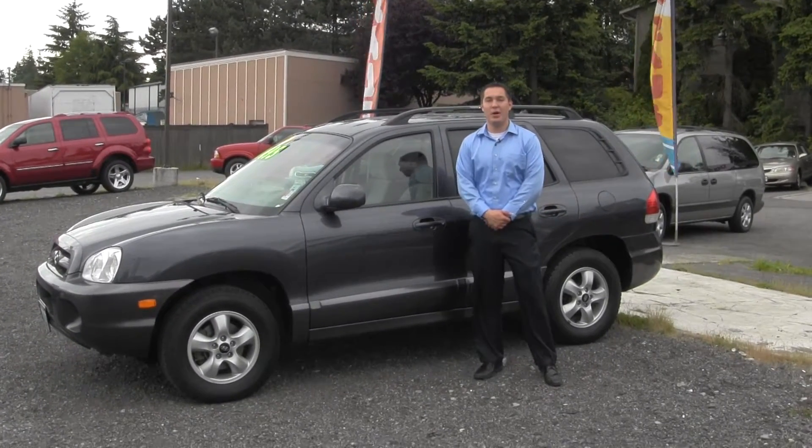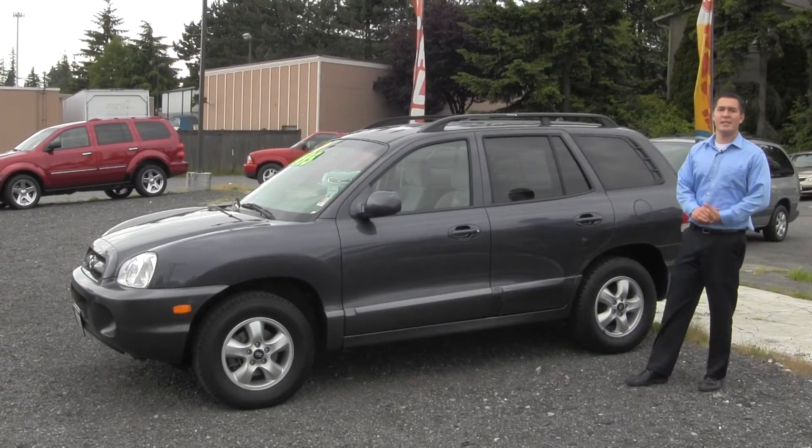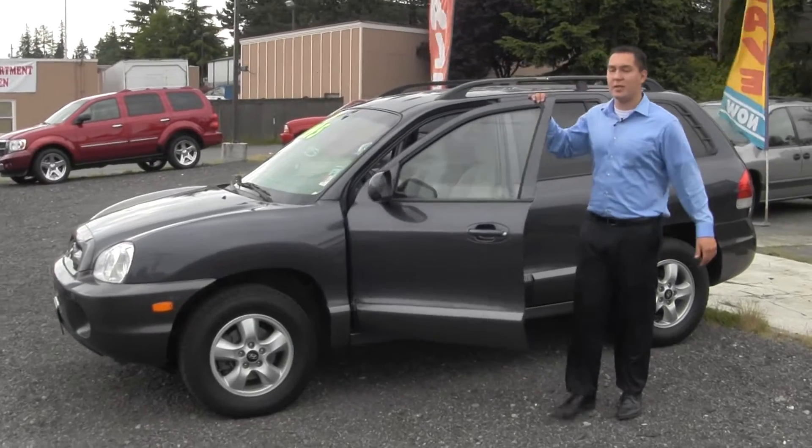Hi, my name is Jeff Lewis with Doug Zillman Mazda. Here I have a 2005 Hyundai Santa Fe GLS. It has a 2.7 liter V6 and it is equipped with a four wheel drive automatic transmission.